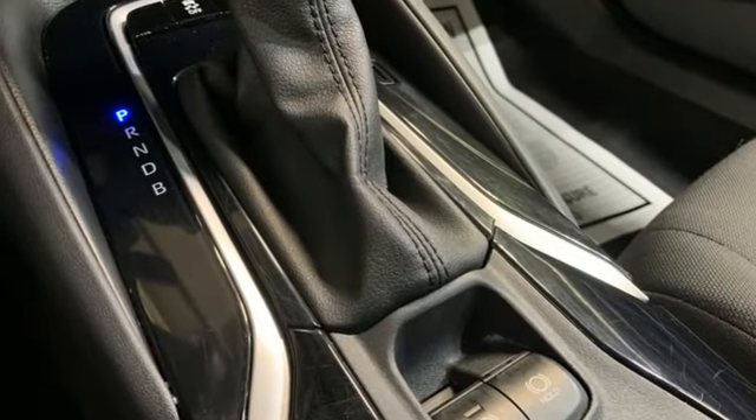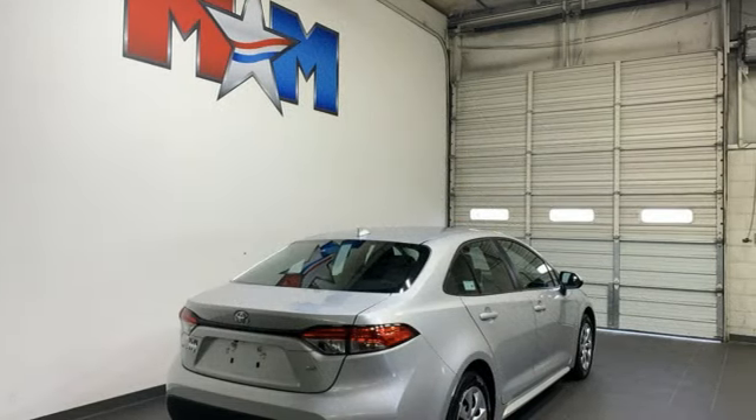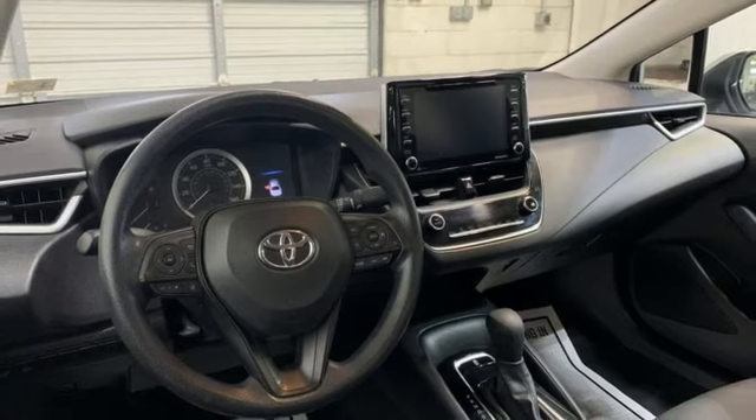Configurable instrument gauges, Wi-Fi hotspot, manual tilting steering column, smart device navigation, continuously variable automatic transmission.